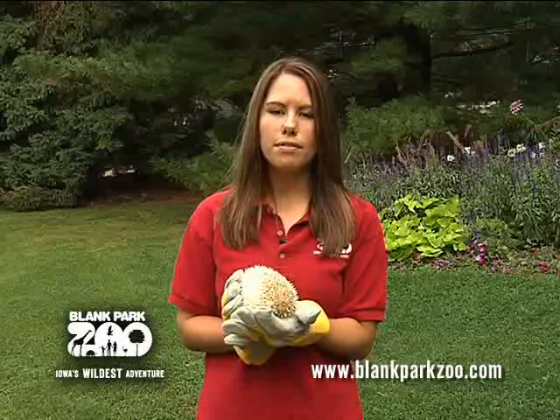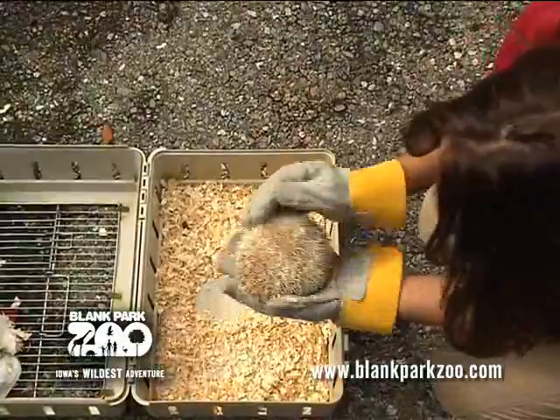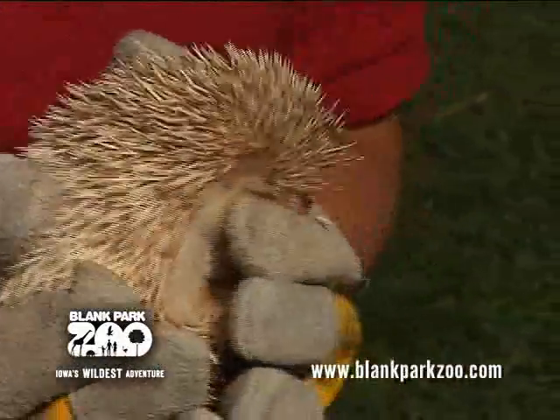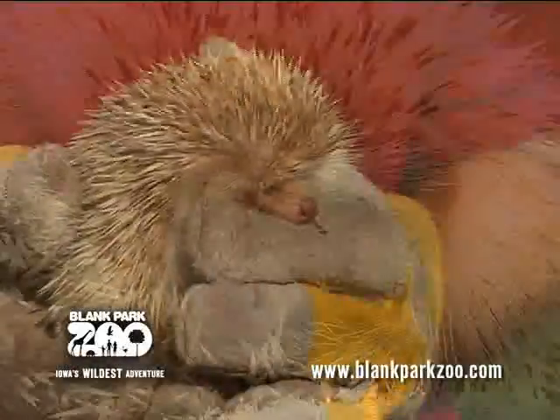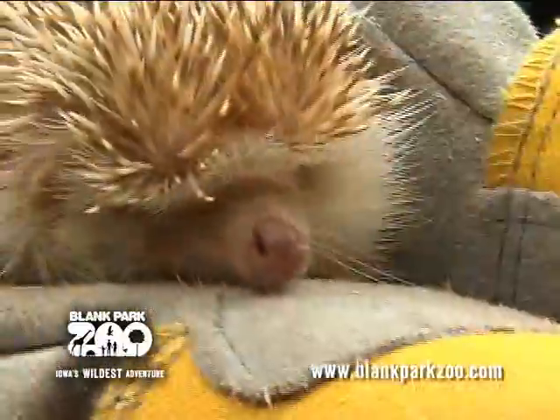They are one of 15 hedgehog species. African pygmy hedgehogs are insectivores and mainly carnivorous. They can eat anything from worms to snakes to eggs, but have also been known to eat fruit, seeds, and roots. They will consume approximately one-third of their body weight per night.